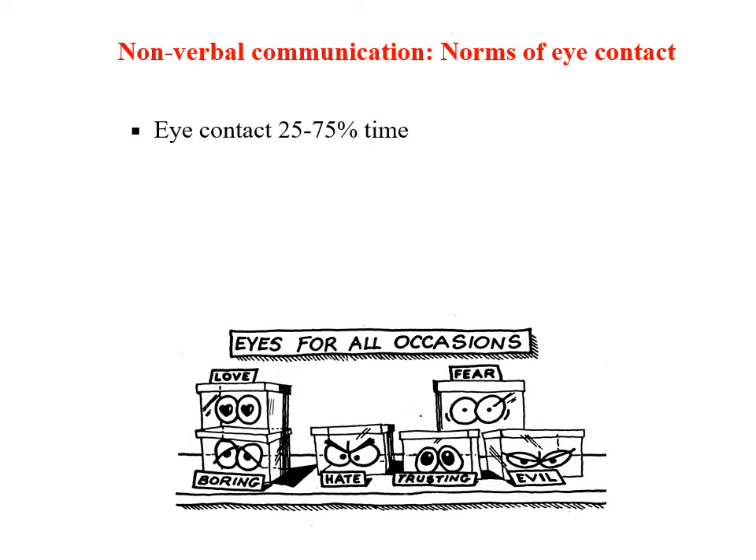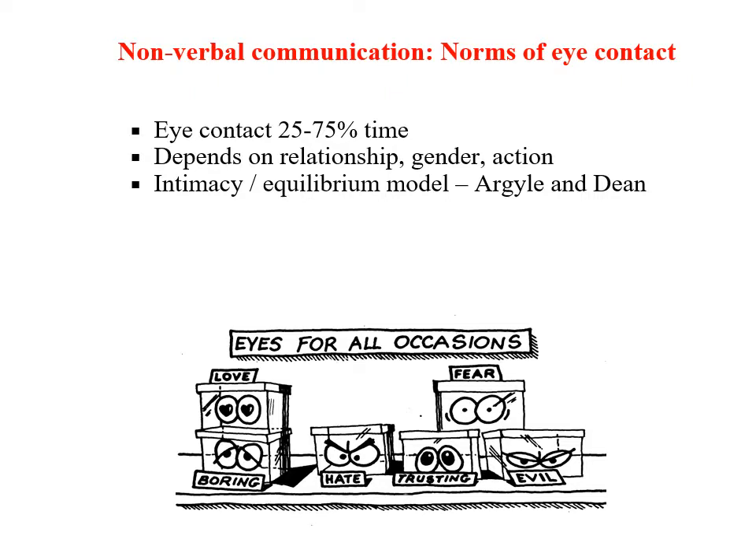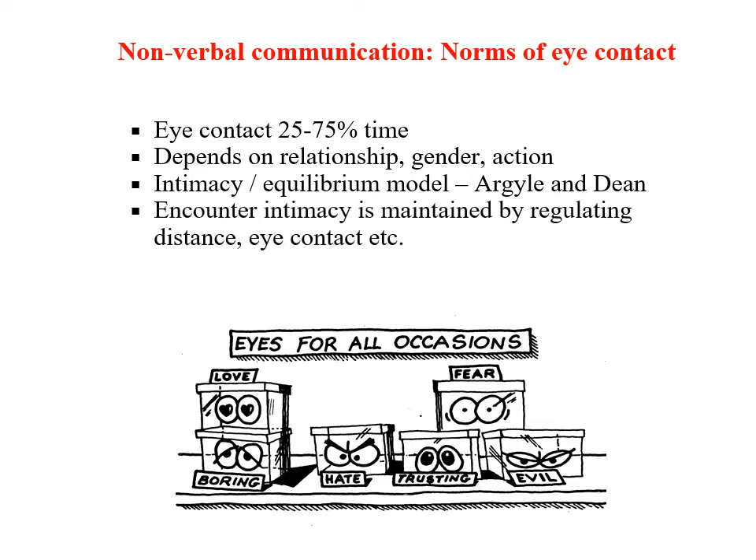In normal conversational situations in most Western cultures, it is customary to engage in eye contact about 25 to 75 percent of the time, depending on such factors as the relationship between the speaker and the listener, the gender balance, and what kind of interaction you are participating in. Argyle and Dean argued that there is a subtle equilibrium between the amount of time people spend looking at each other and other nonverbal signals of intimacy, such as distance. They argue that the intimacy of a particular encounter is maintained by participants carefully regulating distance and eye contact, such that if there is a decline in distance — in other words, you stand closer to the other person — people will compensate for this increased intimacy by avoiding eye contact.